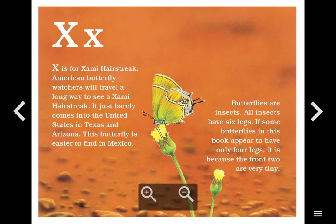X. X is for Zammie Hairstreak. American butterfly watchers will travel a long way to see a Zammie hairstreak. It just barely comes into the United States in Texas and Arizona. This butterfly is easier to find in Mexico. Butterflies are insects. All insects have six legs. If some butterflies in this book appear to have only four legs, it is because the front two are very tiny.